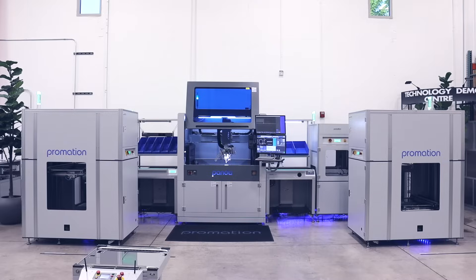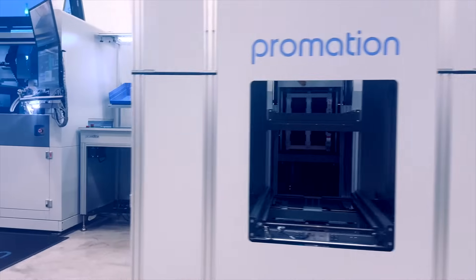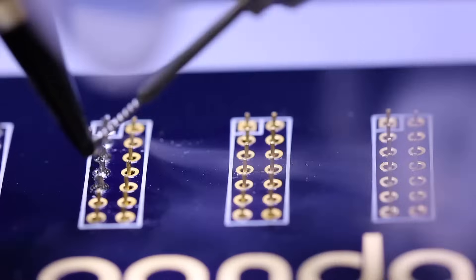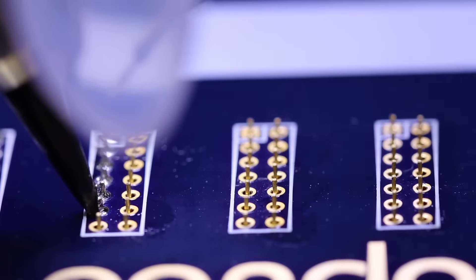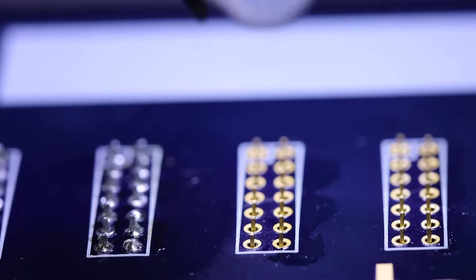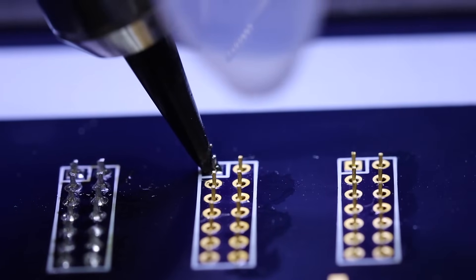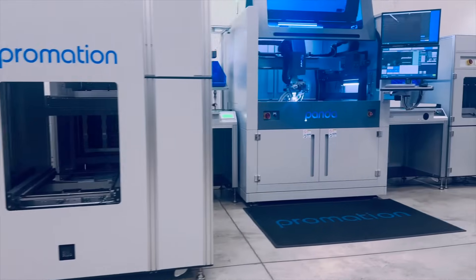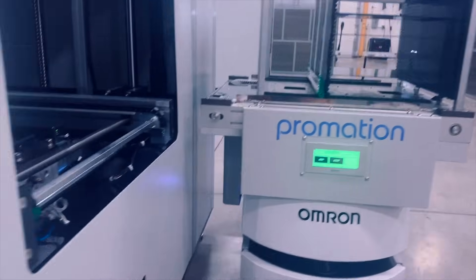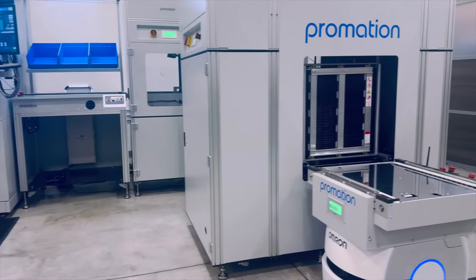Elevator systems are used to automatically load and unload the mobile robots for routing through the factory. Additionally, this solution may be used to allow for re-entry of product into the production line for dual side processing. The intelligent Panda soldering machine features a barcode scanning option that can automatically detect and select the proper soldering program to ensure soldering quality, consistency, and repeatability.